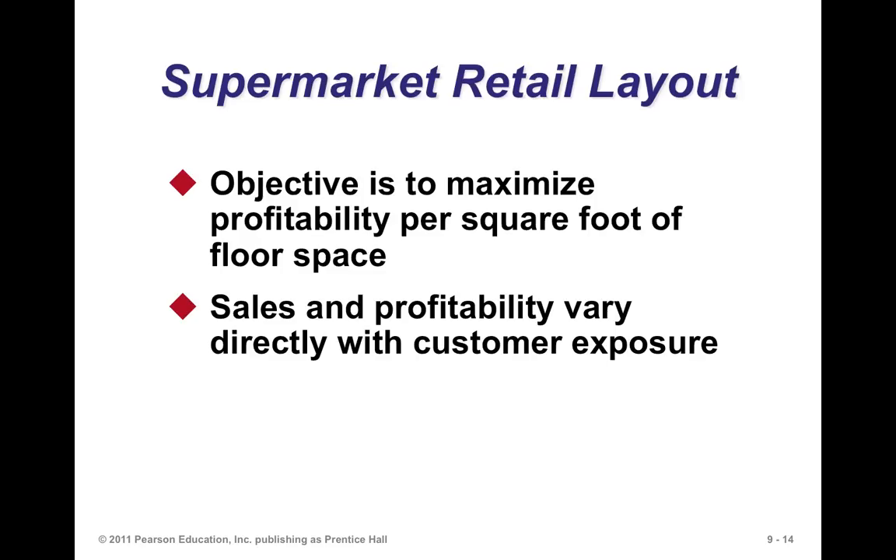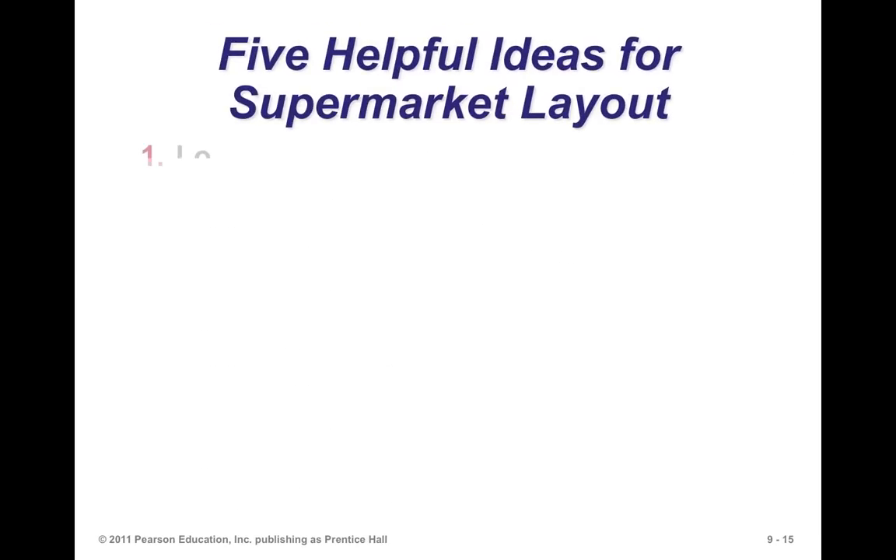The supermarket retail layout objective is to maximize profitability per square foot of floor space. Sales and profitability vary with customer exposure, so you want to make sure you force customers to move around. Periodically, supermarkets will change their layout because we become creatures of habit — we go straight to what we want. To disrupt that behavior, supermarkets redesign the layout or change product locations to force customers to hunt for them, getting exposed to other products in the process.